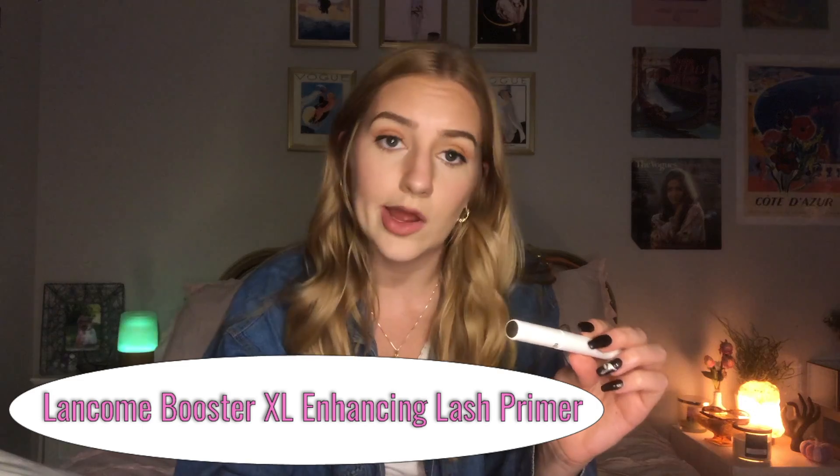Another eyelash product is this lash booster — it's the Lancome Booster XL. Everything about it is white and it dries clear, which is awesome, but it grows your eyelashes so fast and makes them look super thick, and it almost makes you look like you have fake eyelashes on. You could put it on before you go to sleep, before you do your makeup, on no-makeup days, whatever. It's amazing — I got it from Ulta, it's like $30, and it has changed my eyelashes for the better.